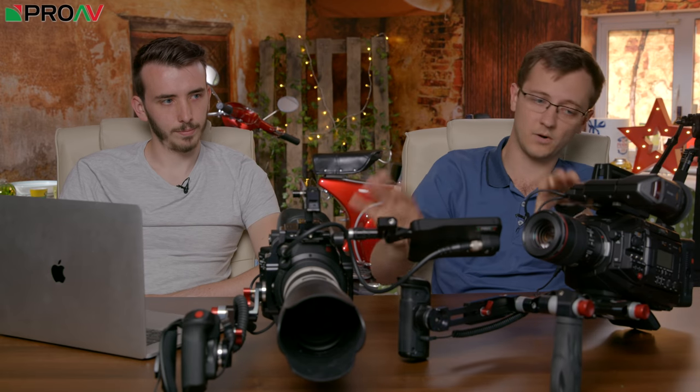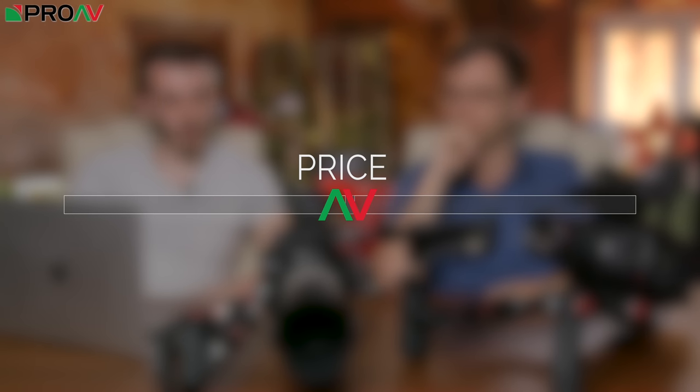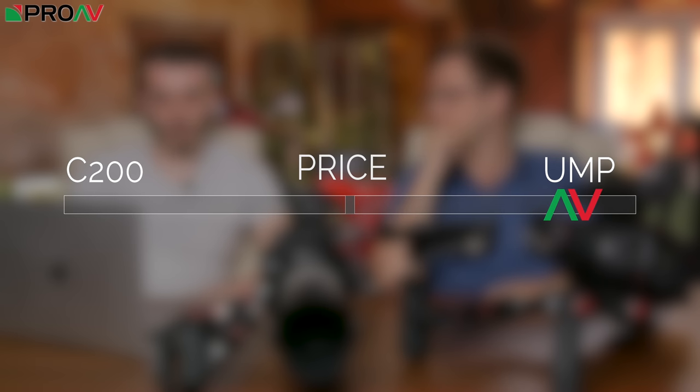The Ursa Mini Pro with accessories is cheaper — only by a little bit, a few hundred pounds — so that's not a lens on either of them. By accessories I mean the shoulder mount kit and viewfinder, which you don't actually need. You can make the Ursa a lot more affordable. The viewfinder is very nice, and the C200 has one built in, but the C200's built-in viewfinder is nowhere near as good. You can't really use it on your shoulder — it's on the back, really only useful on a tripod. So the Ursa has to win on price.